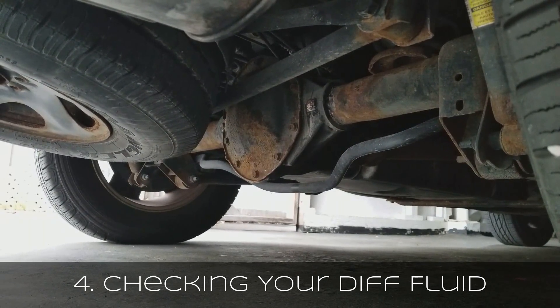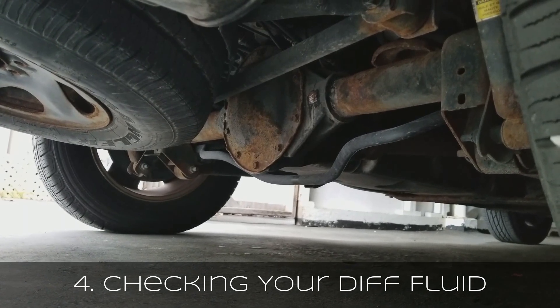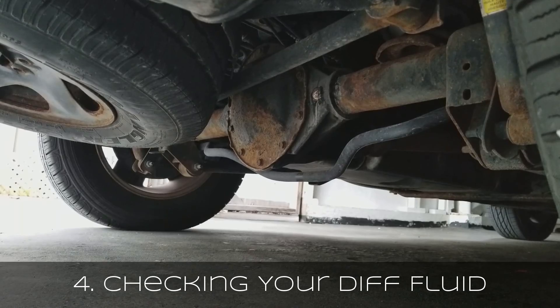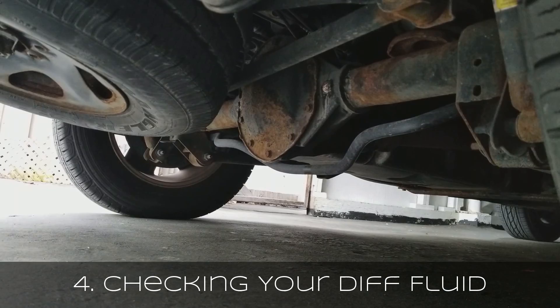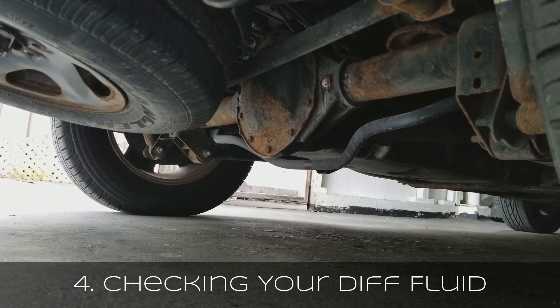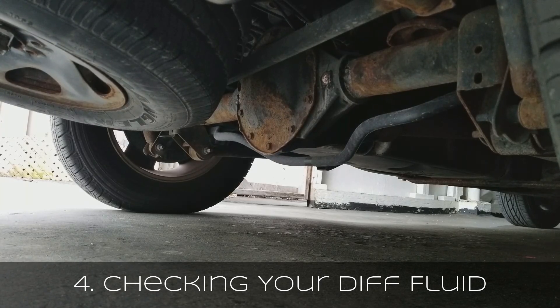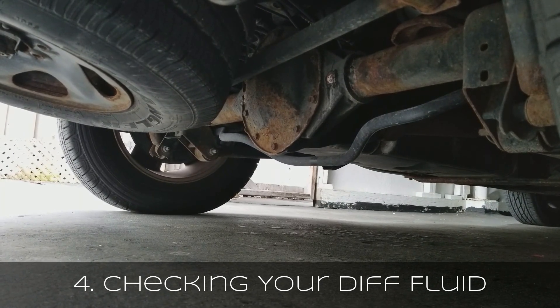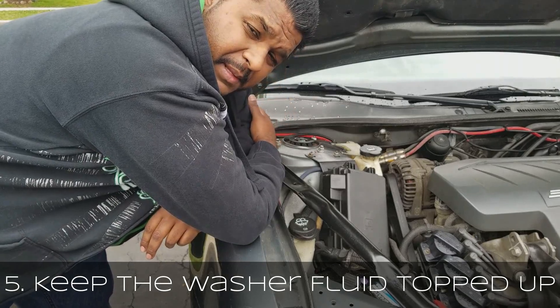If you are checking your differential, and you want to check your fluid on the diff, make sure the car is level when you're checking it. If you jack up the back end of the car, you've got to jack up the front end too — that's the only way to get a true, accurate reading. Of course, you've got to look at your car — each car is individual, and you've got to see where the plug is to remove so you can check the fluid. But you've got to make sure the car is level, otherwise, if it's at an angle, you're not going to get an accurate reading.